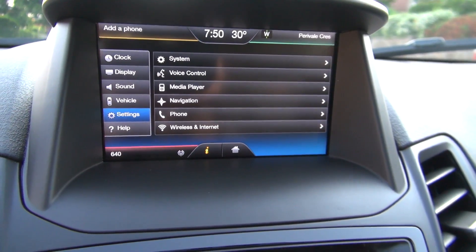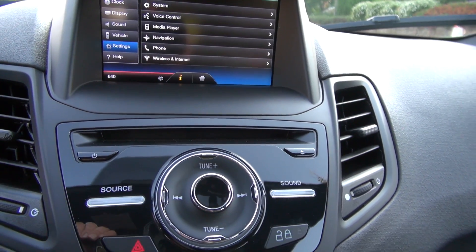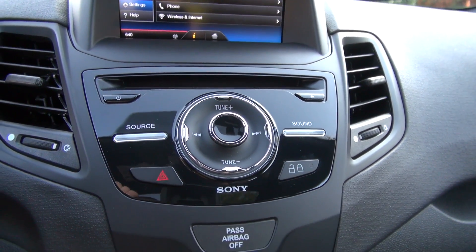Furthermore, in case you go too fast and miss your exit, you also get sat-nav and Bluetooth connectivity to help you find your way. Last but not least, you get 6 airbags, anti-lock brakes, and stability control.